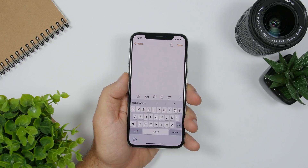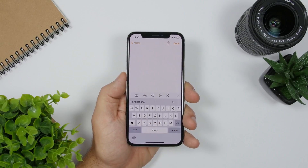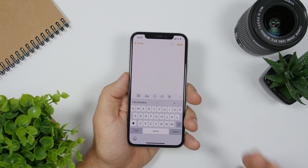A new feature is also coming to the keyboard. We will have a swipe-to-type feature. We used to see that on Android keyboards as well as third-party keyboards for iOS, but now that will be native with iOS 13.